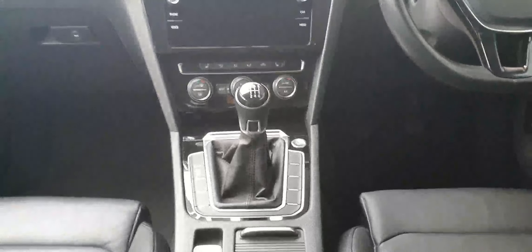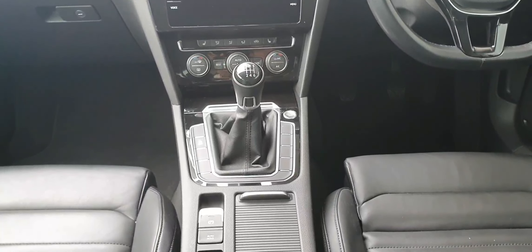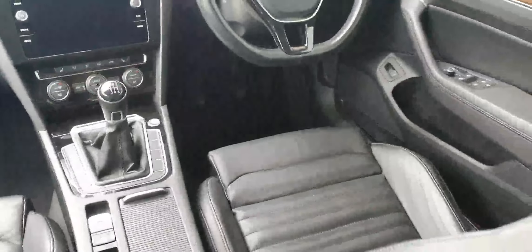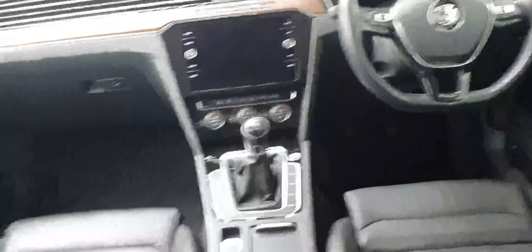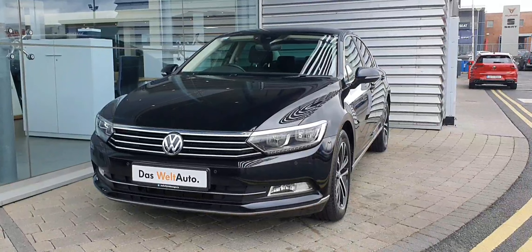Below you have your Climatronic with air conditioning. This car has front heated seats. As mentioned it's a six-speed manual with an automatic electronic handbrake and auto hold, and also has this gorgeous full leather interior.